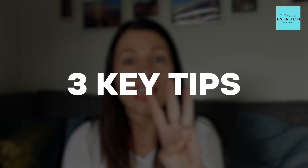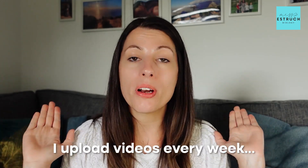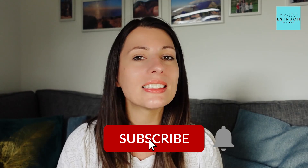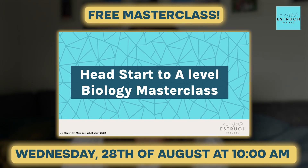So that's it — my three key tips on what to be aware of and how to prepare in this final week for A-level biology, and beyond that to ensure you have the most secure and confident start possible. I upload videos every week on theory and skills, so hit that subscribe button so you don't miss out. And if you want a free hour-long lesson from me, don't forget to sign up to the masterclass on Wednesday the 28th of August — I hope to see you all there.